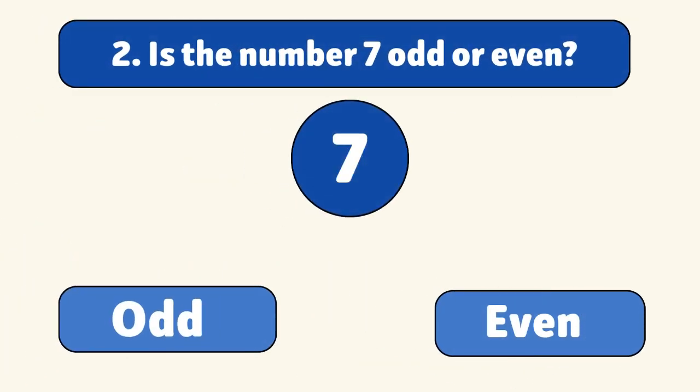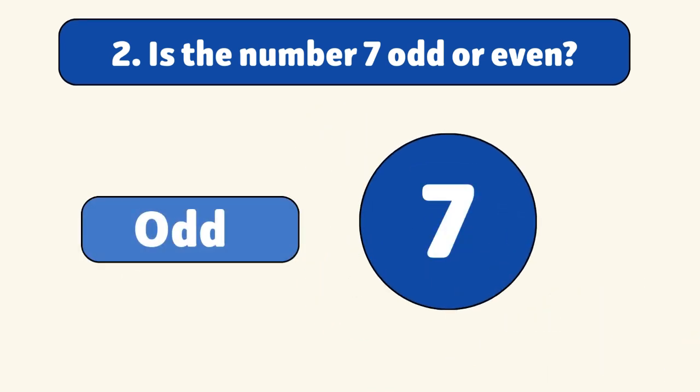Is the number seven odd or even? Odd. Seven cannot be divided evenly by two, so it's an odd number.